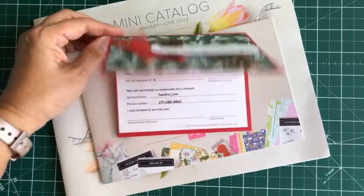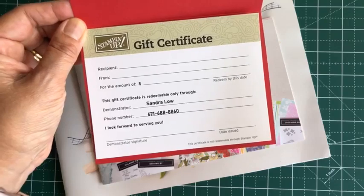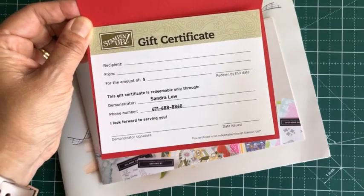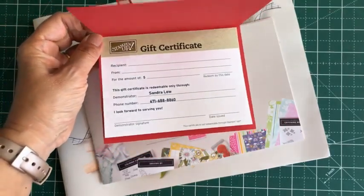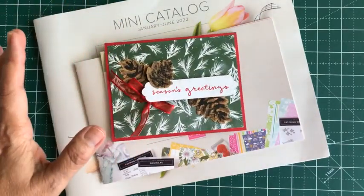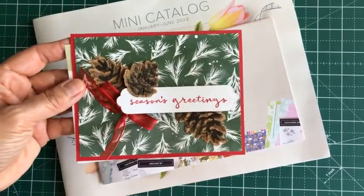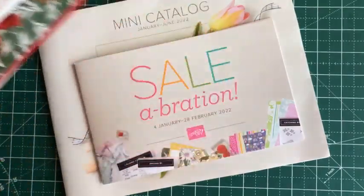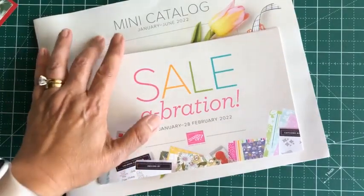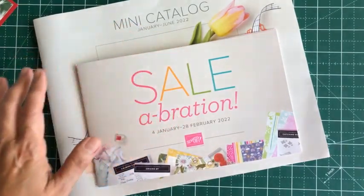This gift certificate is in any amount that you want, and it enables your recipient or you to purchase anything from the catalog through me. With each gift certificate that you purchase, it will include a Christmas card — handmade — and the upcoming January–June catalog,